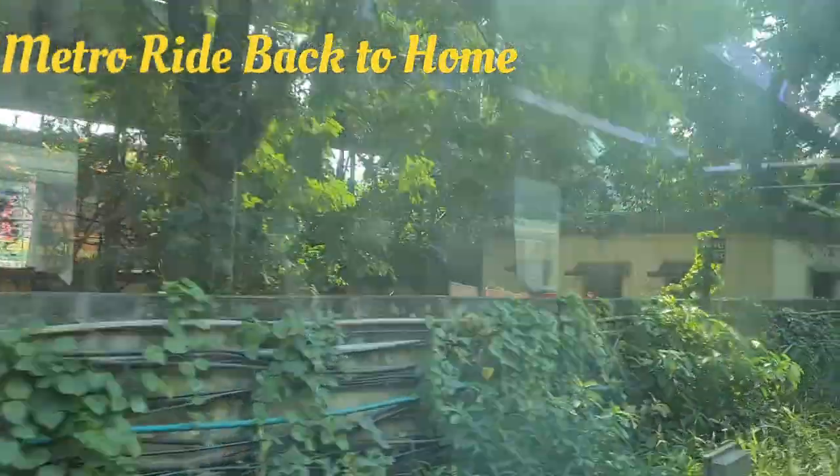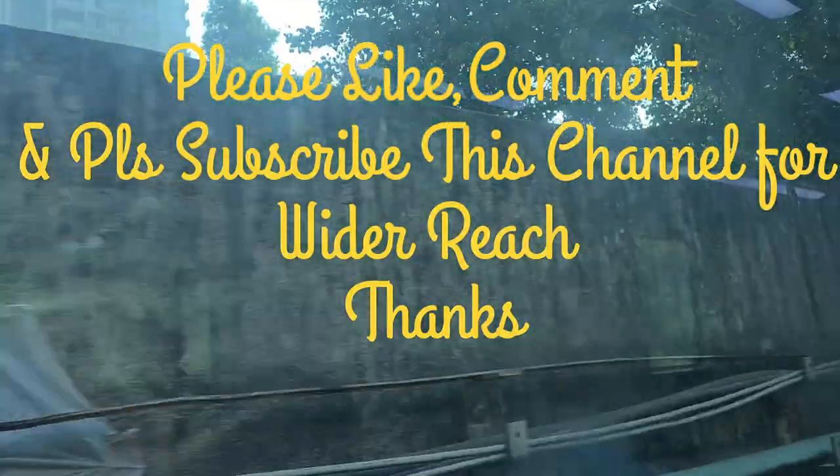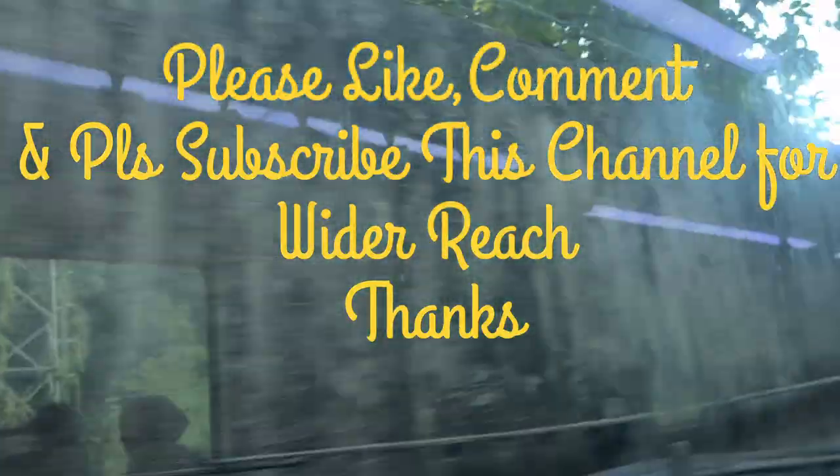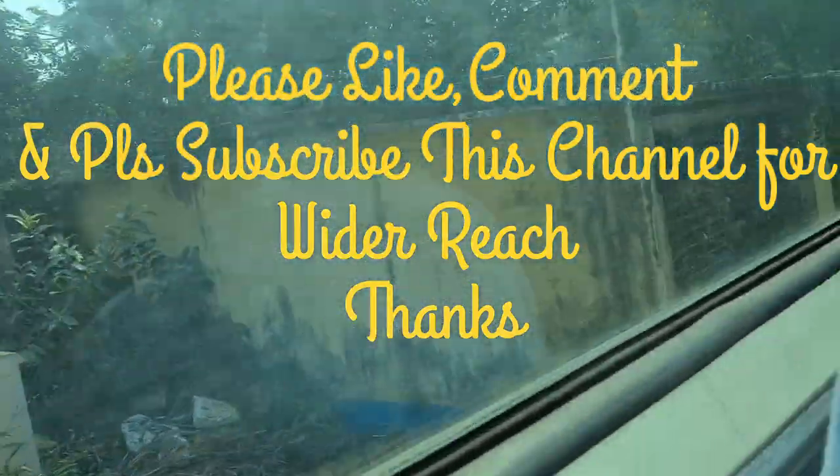It's time to return. Enjoy this metro ride. We'll meet again in the new blog. Please like, comment, and don't forget to subscribe for such blogs. Stay with us — bye bye, thank you!